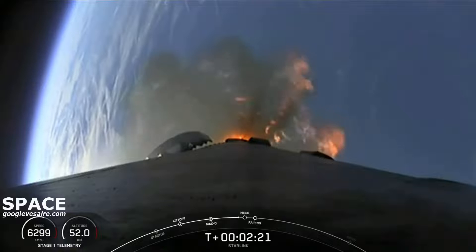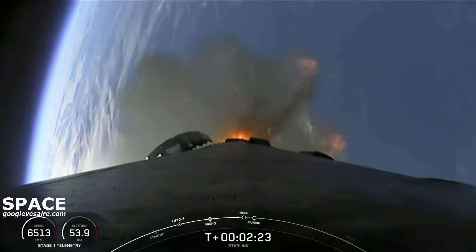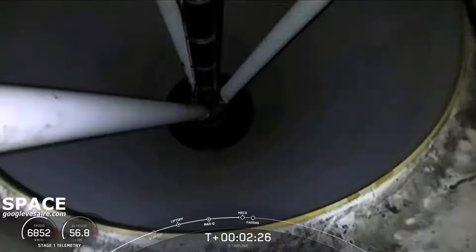We're just about 10 seconds away from those three events, and they will be followed by fairing deploy shortly after SES-1 as well.